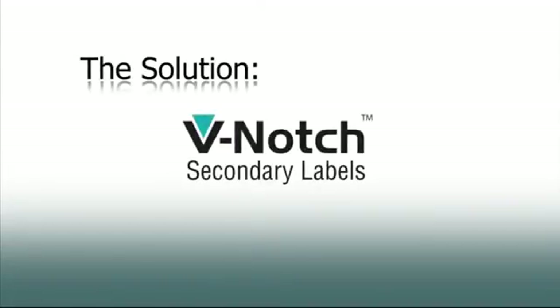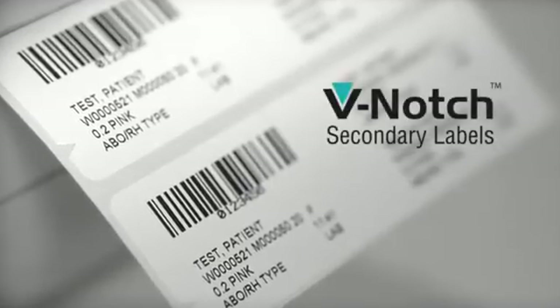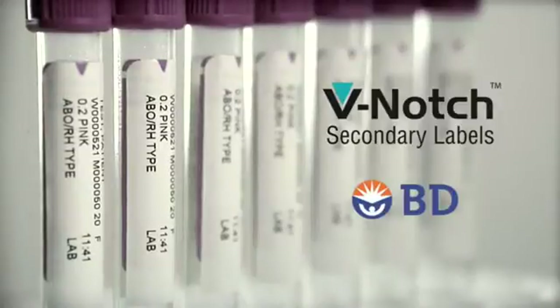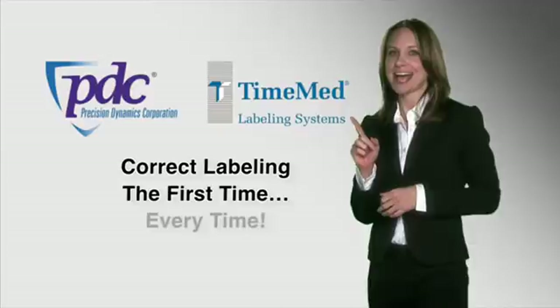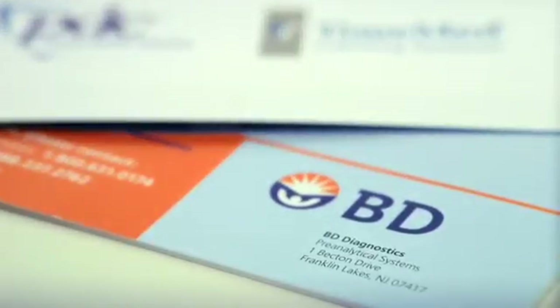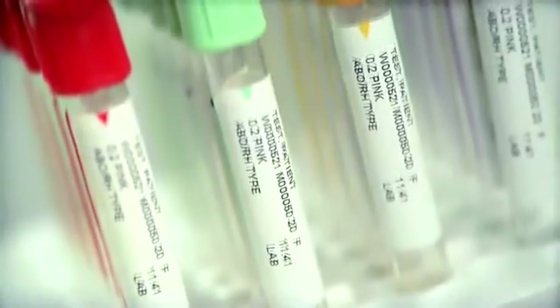The solution: V-notch secondary labels from Precision Dynamics TimeMed. V-notch secondary labels, along with BD Vacutainer plus plastic tubes, allow for correct label placement the very first time and every time. We've partnered with Becton Dickinson, the largest blood collection tube manufacturer in the world, to commercialize this patented technology.